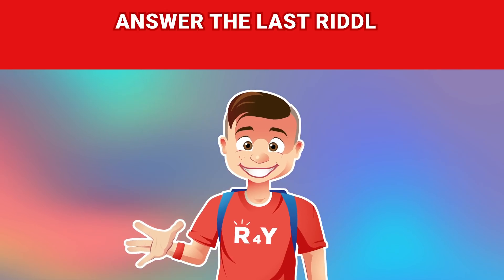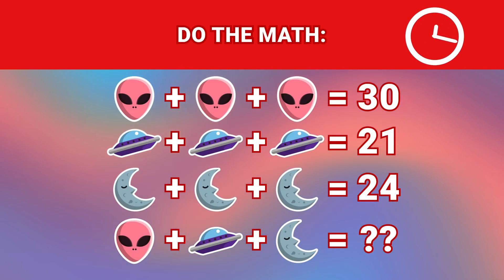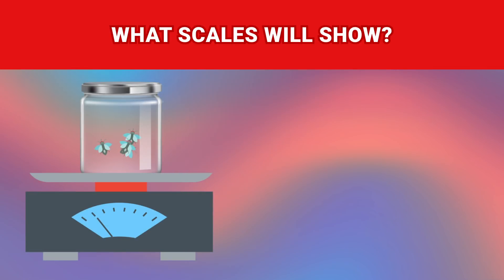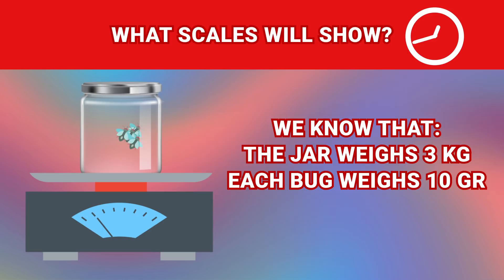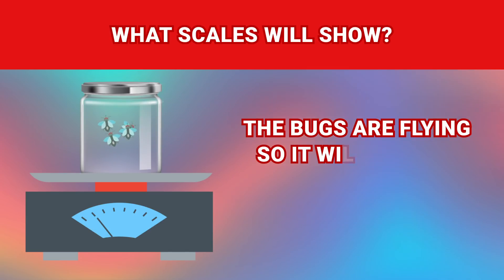Answer the last riddle and win $100! The scale shows 25! What will the scales show? We know that the jar weighs 3 kilograms and each bug weighs 10 grams. The bugs are flying, so it will be 3 kilograms!